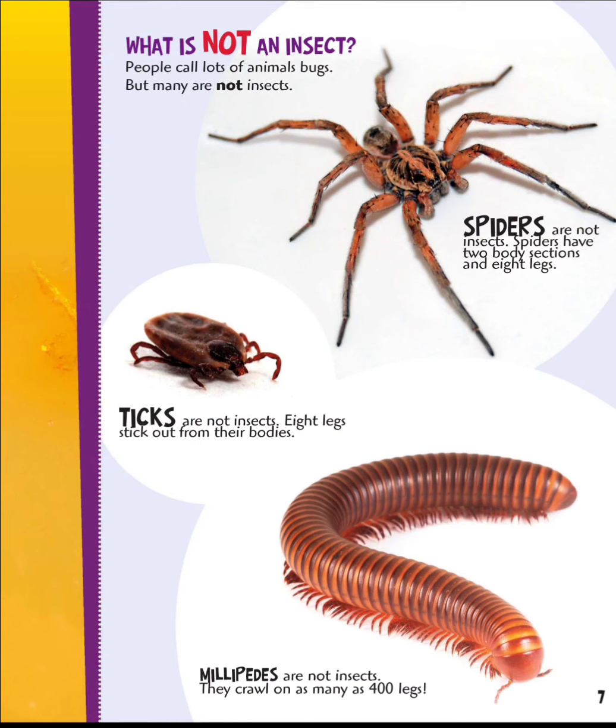Their wings stretched as wide as two and a half feet. What is not an insect? People call lots of animals bugs, but many are not insects. Spiders are not insects — they have two body sections and eight legs. Ticks are not insects; eight legs stick out from their bodies. Millipedes are not insects; they crawl on as many as 400 legs.